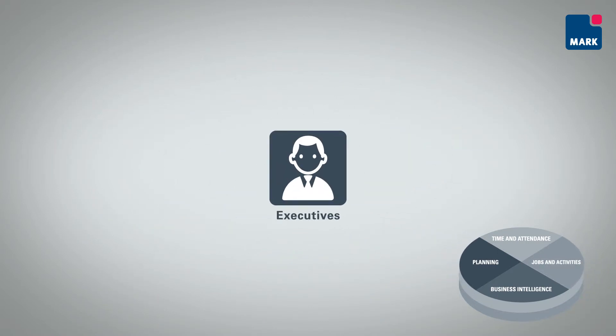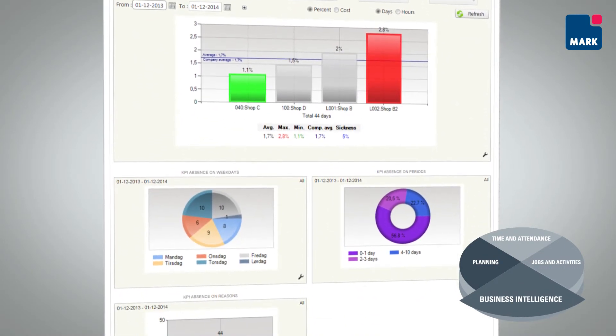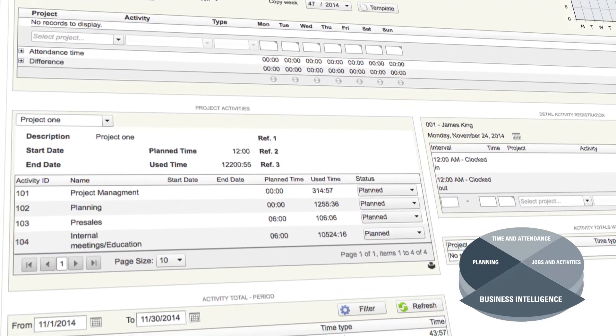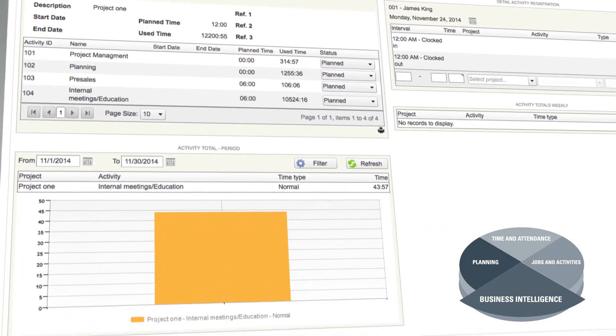With the use of Promark, CFOs and other senior executives are able to analyse and make informed management decisions based on real-time insight into all or selected parts of the organisation's data on absenteeism and productivity in relation to targets and KPIs.